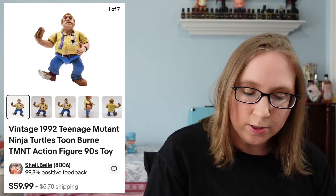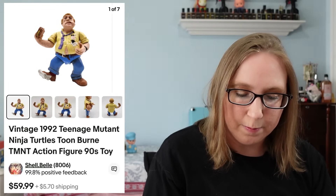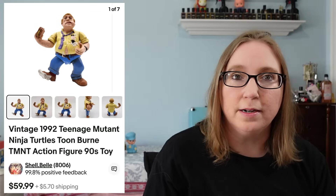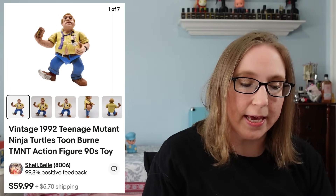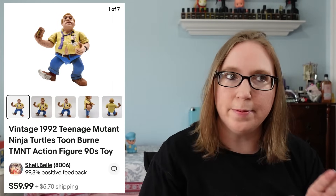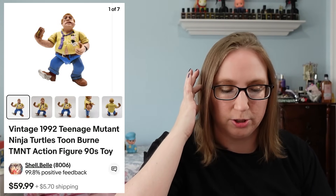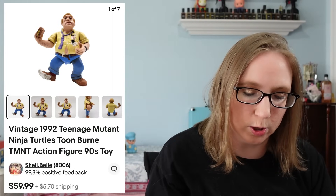I sold a Teenage Mutant Ninja Turtles figure. His name was Burn, and that sold for $59.99. That came from an auction — it was the same auction where I was getting all the wrestling figures. There were some other action figures mixed in and some of those were turtles.